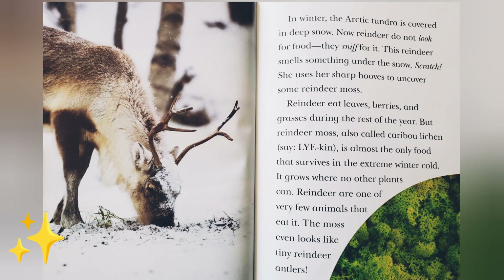In winter, the arctic tundra is covered in deep snow. Reindeer do not look for food — they sniff for it. This reindeer smells something under the snow. Scratch! She uses her sharp hooves to uncover some reindeer moss.